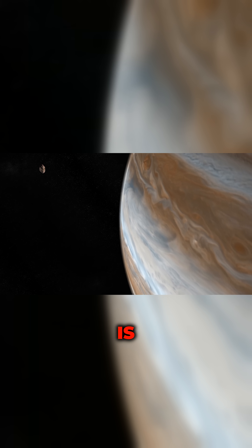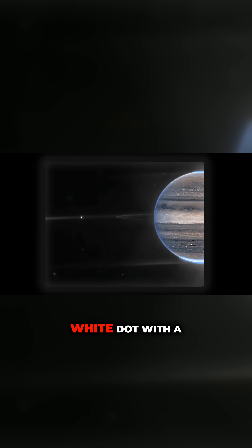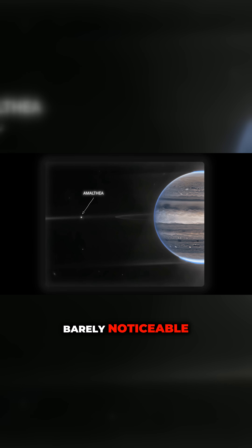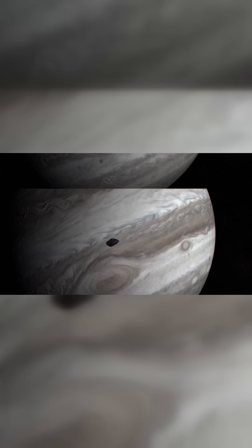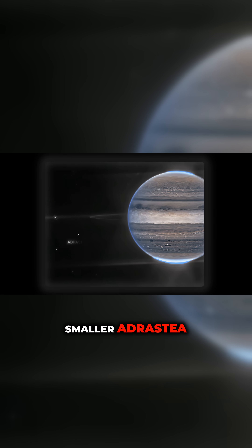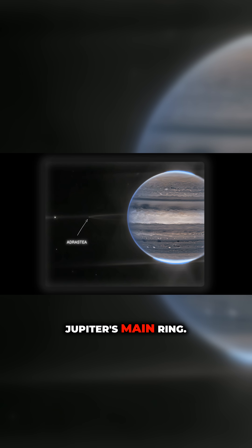In this image, Amalthea is visible on the left edge of the ring system, a tiny white dot with a barely noticeable diffraction spike, confirming its presence in JWST's infrared view. The even smaller Adrastea appears as a speck on the very edge of Jupiter's main ring.